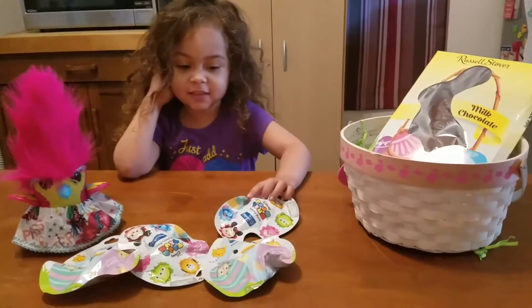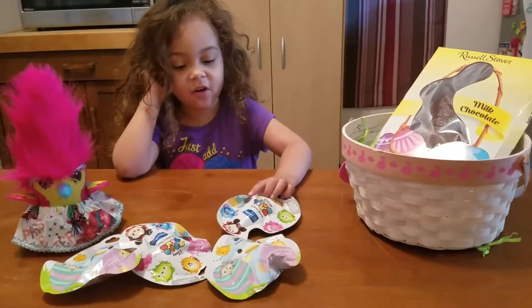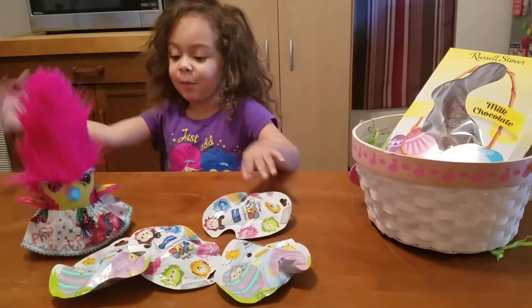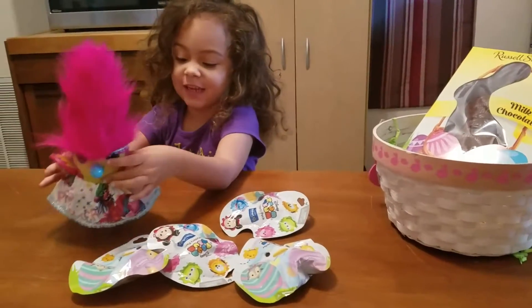For you on this fun side again today! I got Tsum Tsums from the Easter Bunny. But look at my hat symbol he gave.